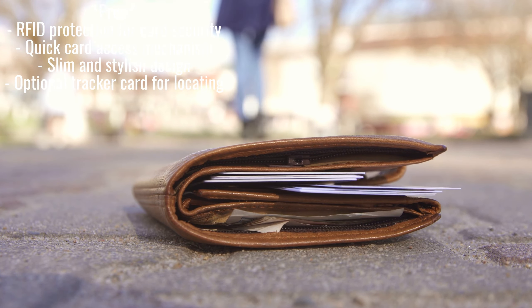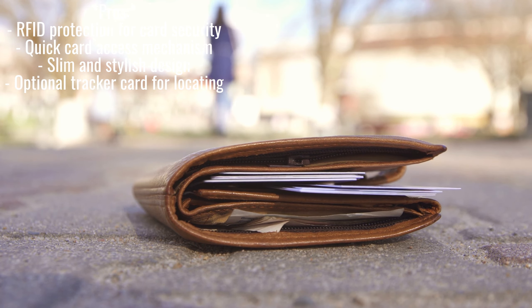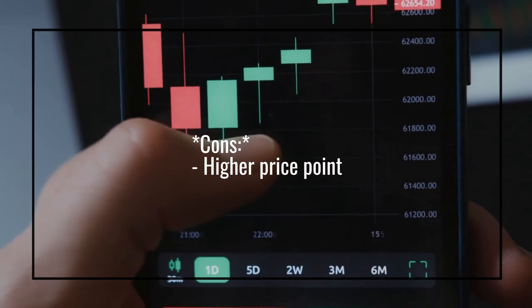Pros: RFID protection for card security, quick card access mechanism, slim and stylish design, optional tracker card for locating. Cons: Higher price point.